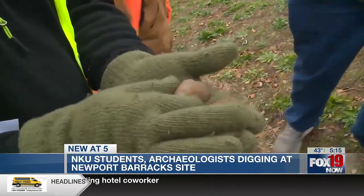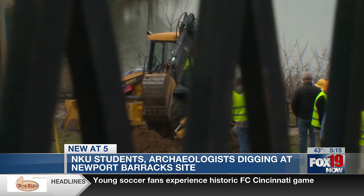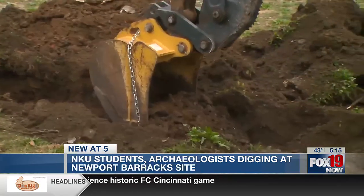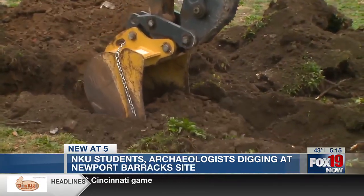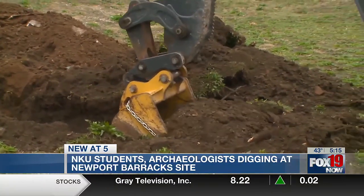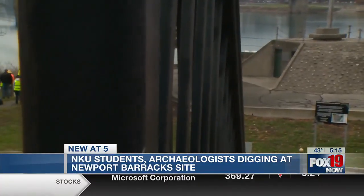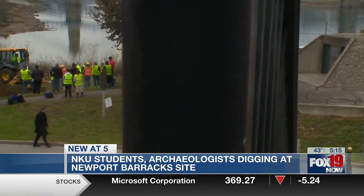The site's roots date back to 1804, initially serving as an arsenal and recruiting ground for the War of 1812. In 1813, it became a prisoner of war camp. After the war, the barracks acted as a recruiting station during the Mexican War and as a hospital and prison for pro-Confederate civilians during the Civil War.